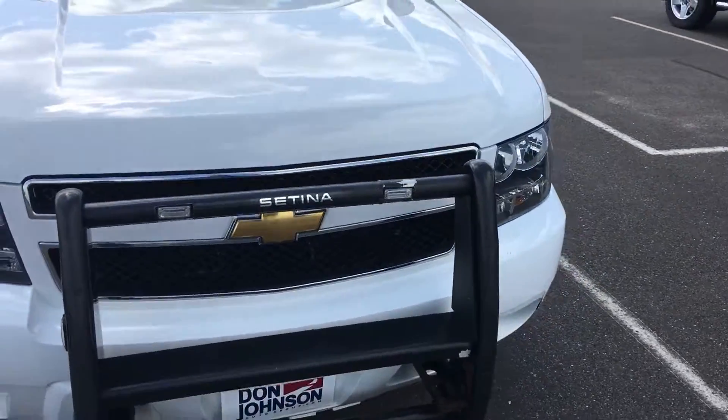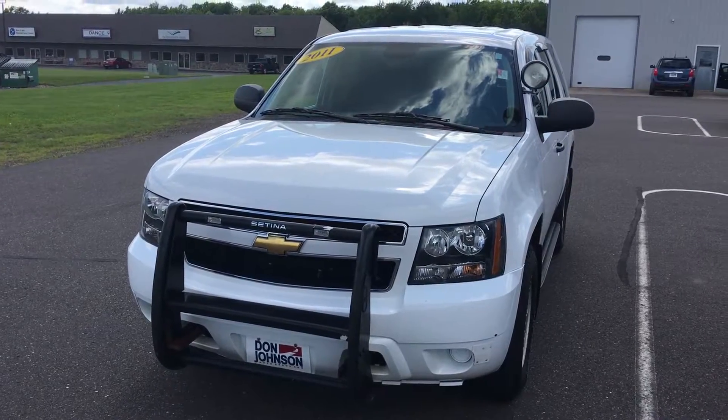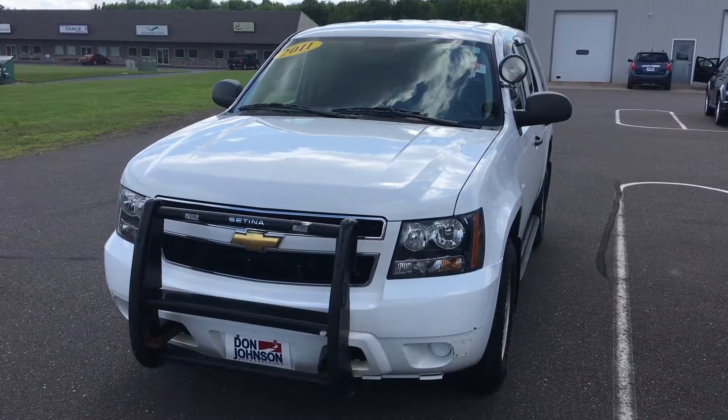If you or somebody you know wants to come take a look at this or even take it for a test drive, just give me a call at 715-475-1418.